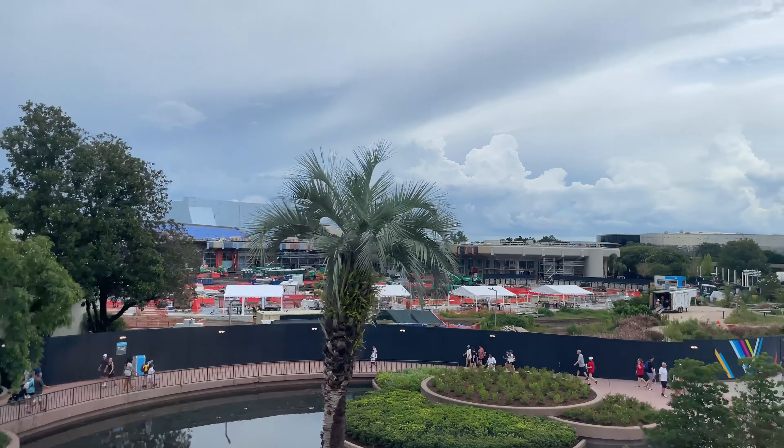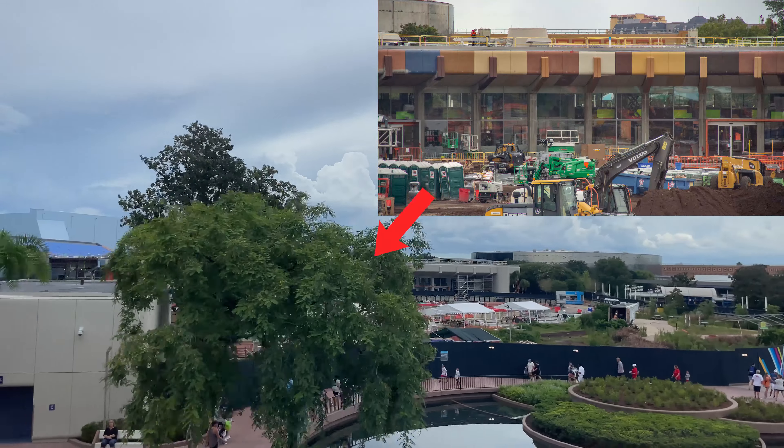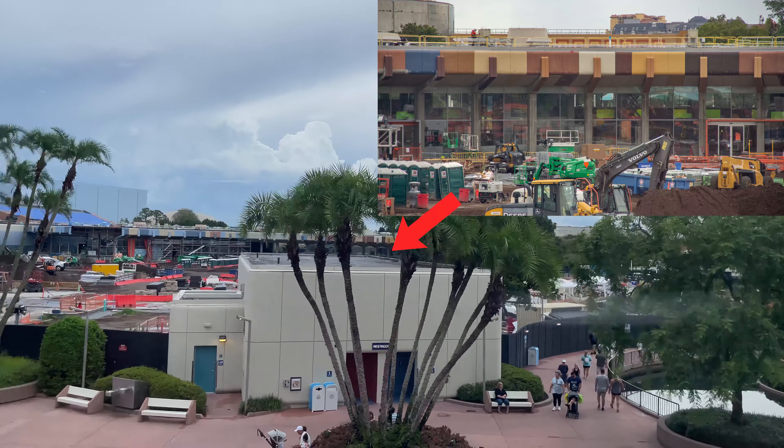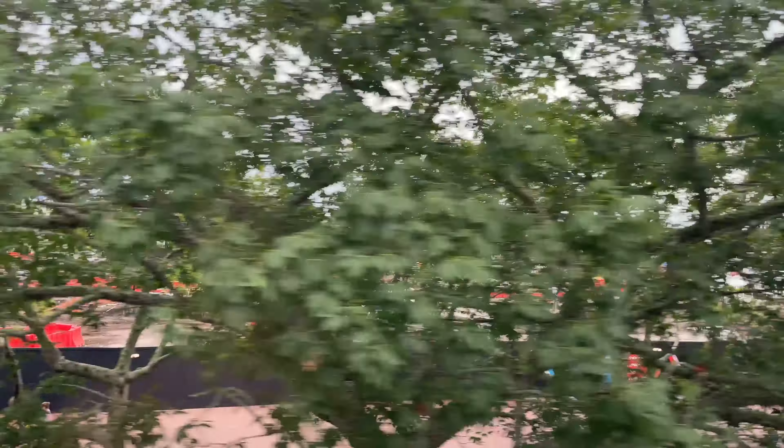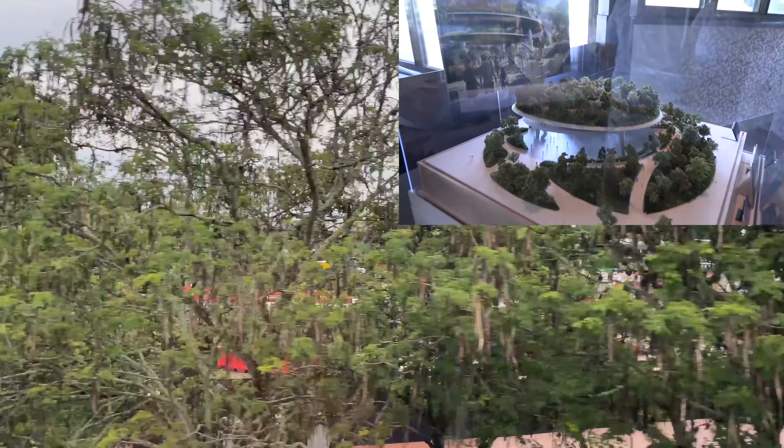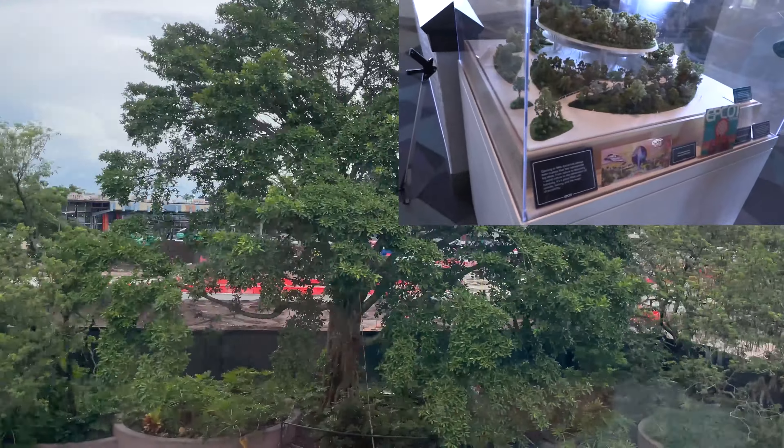In the future this area will now host the new Creation Shop, Club Cool, Journey of Water inspired by Moana, a new Walt Disney statue and more. Details have been a bit hidden recently about whether or not we are still getting the massive Festival Center structure in its full concept art glory.